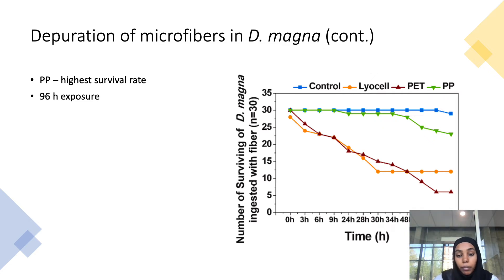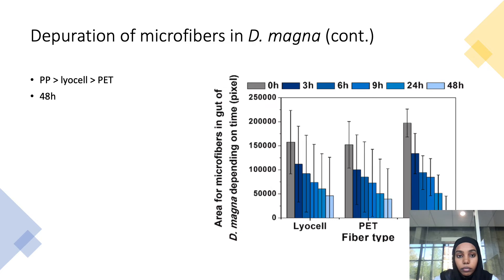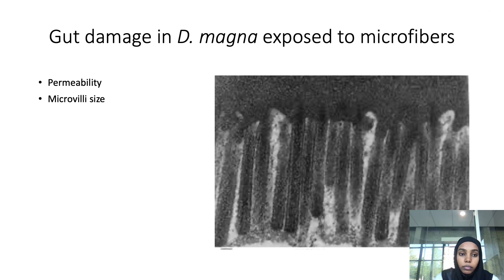This graph shows the number of surviving Daphnia magna ingested with the fiber over time. Polypropylene has the highest survival rate, particularly for the first 48 hours — close to that of the control — while lyocell and polyester show a decrease in survival rate. When the time was extended to 96 hours, polyester had the highest mortality rate. Another graph shows the area of microfibers in the gut depending on time, showing a decrease from polypropylene to lyocell and polyester, and that after 48 hours polypropylene had excreted most of the microfibers.